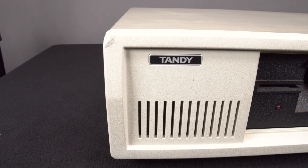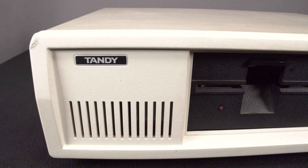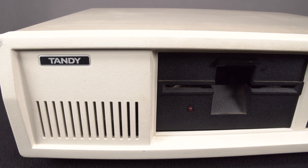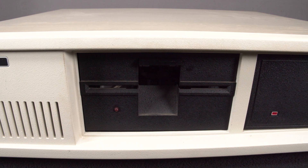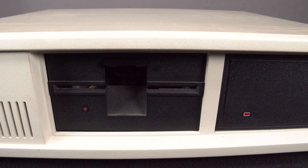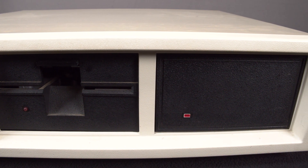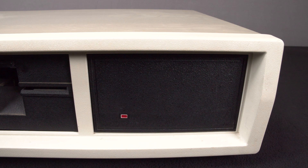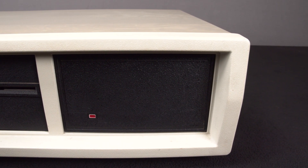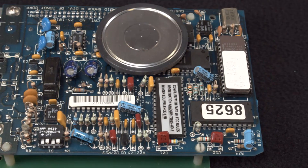Tandy helped the process along by offering small-scale business system options at a very affordable price. The IBM XT sold for almost four thousand four hundred dollars in 1985 — over eleven thousand dollars in today's money. The Tandy 1200 HD was advertised for only two thousand nine hundred and ninety-five dollars. However, its first version did not have as many expansion slots as the XT. In 1986, the 1200 HD offered the full seven expansion slots and the price was dropped to one thousand nine hundred and ninety-nine dollars, or about four thousand seven hundred dollars in today's money.